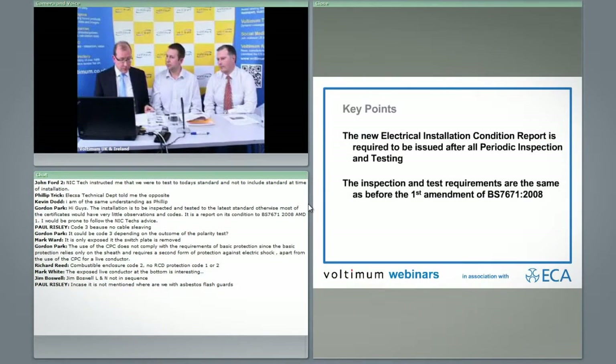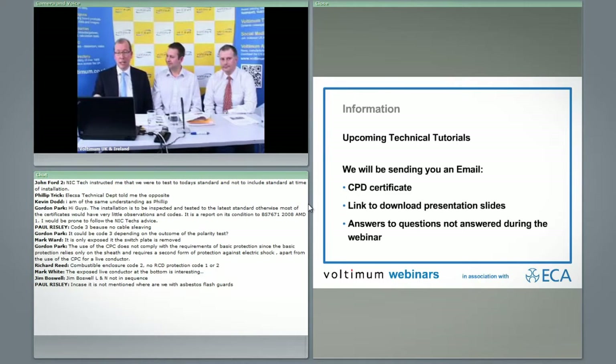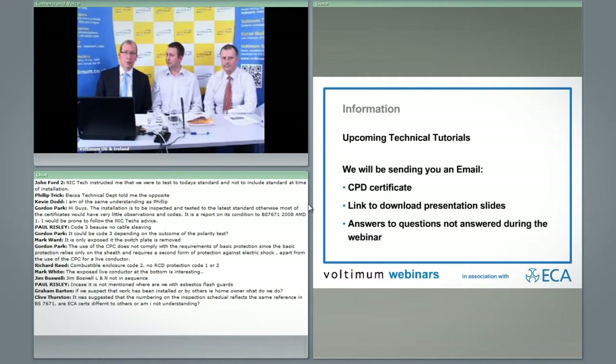Thank you for attending our webinar, and thank you to Gary and Giuliano for their advice — we hope you found it useful. We're hoping to do more of these tutorials and we'd be interested in your feedback on today and possible topics you'd like in the future. We'll be sending an email in the next two to three days. Those of you who have stayed for the whole session will get a CPD certificate and a link to download the presentation slides for future reference, along with answers to the questions you've raised.